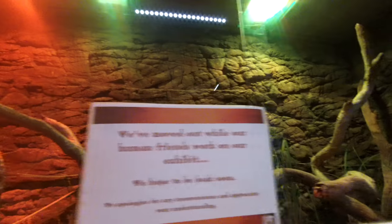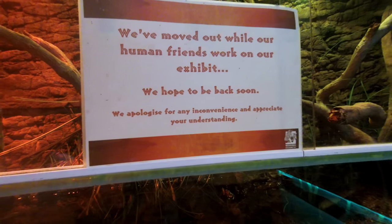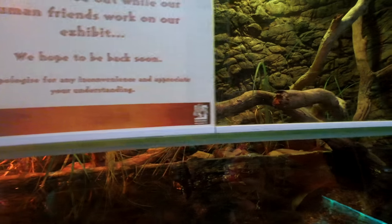So we don't know where it is, because it says here: 'We made our human friends work on our exhibit. We hope to be back soon. We apologize for any combined inconvenience, and we appreciate your understanding.'